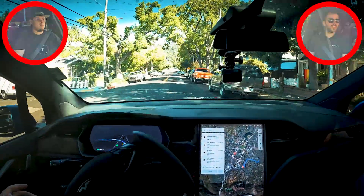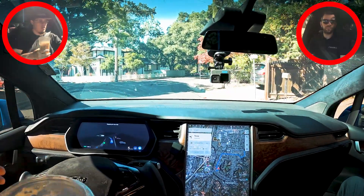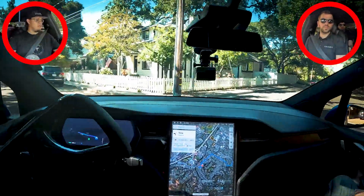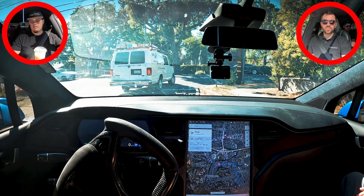That's going to be something interesting — how they're going to implement this in Europe, if they ever do it. Because right now, at this stop sign in Europe, we were the ones supposed to turn first. But the car let this person go because you have different laws. In the U.S., everyone on your right-hand side has the right-of-way. If you stop at a stop sign at the same time, the person on the right goes.